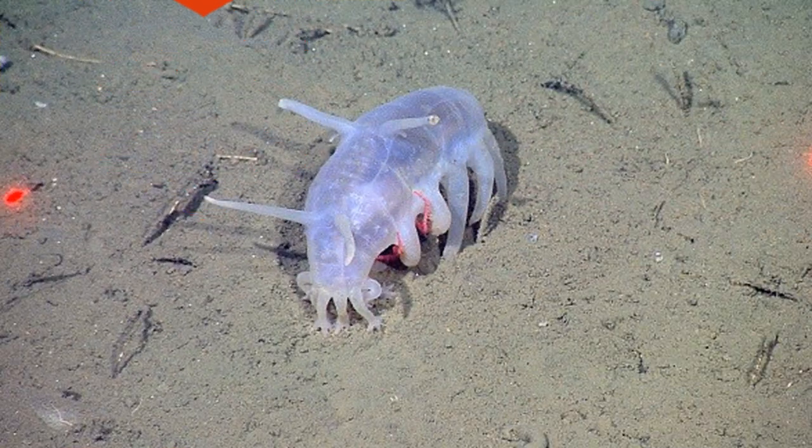19. Another sea cucumber is the sea pig. The large tubes on it that look like feet can be inflated and deflated. Living on the ocean floor, this strange animal can occasionally serve as a shelter for other animals such as the king crab in this photo.